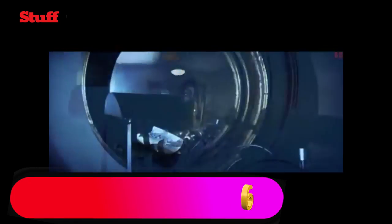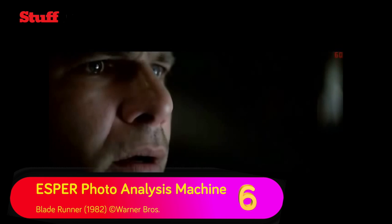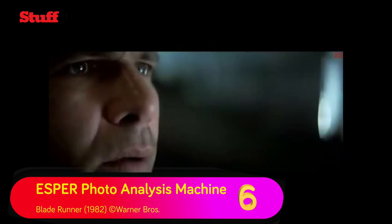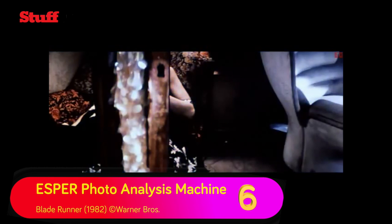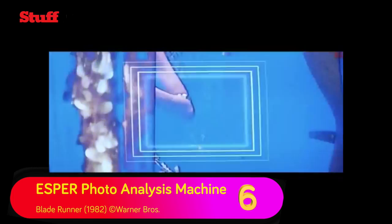Enhance. Stop. Move in. Stop. Blade Runner's Esper machine isn't the only photo enhancement gadget in the movies, but it is the one we wish we actually had in real life. Harrison Ford literally looks around the corner in a picture and enhances a reflection to identify his next suspect. Enhance 15 to 23. Give me a hard copy right there.